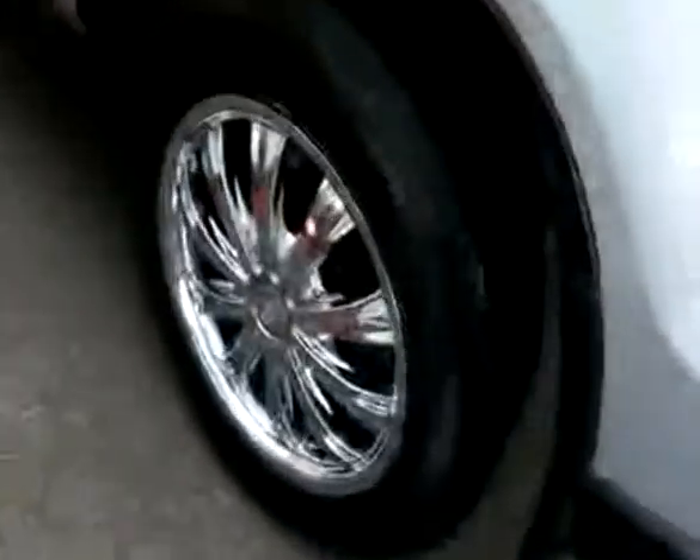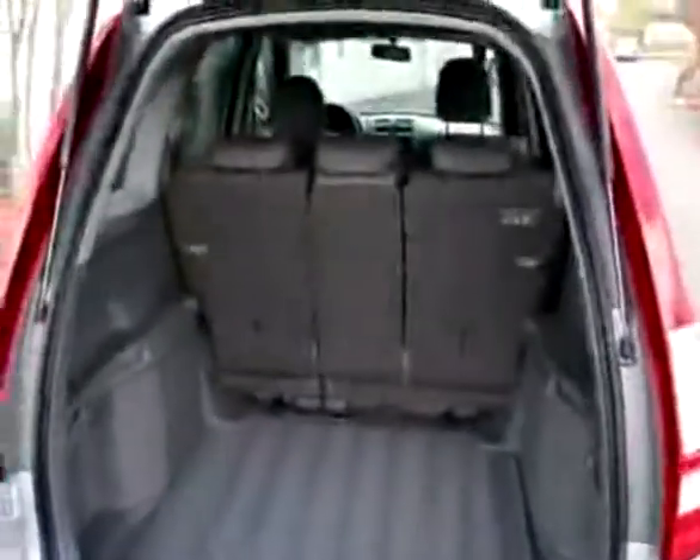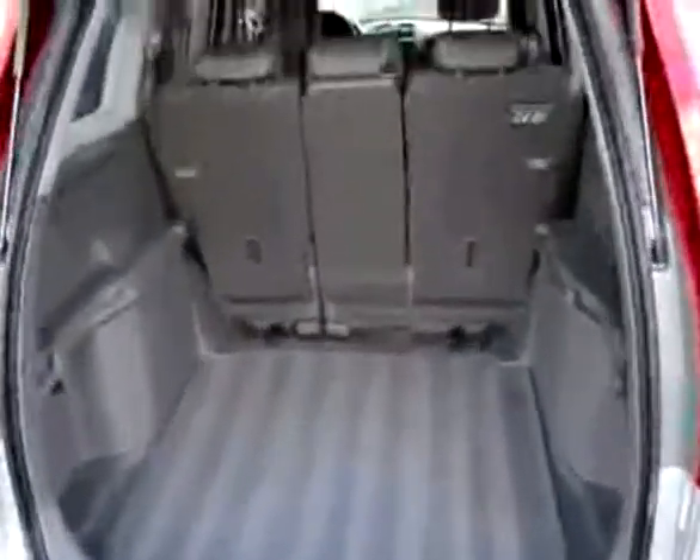Nice color combination with the silver exterior and gray cloth interior. Silver is such an easy color to take care of. Those chrome wheels really look sharp with that silver exterior. There's also a nice spacious cargo area, and you can fold those seats down for even more cargo space.